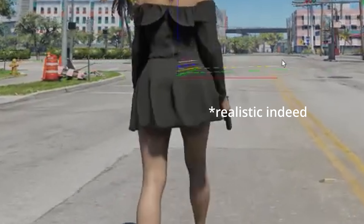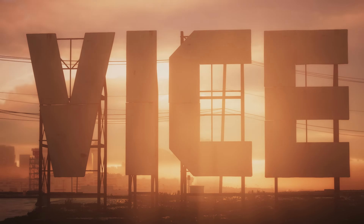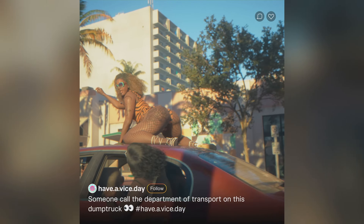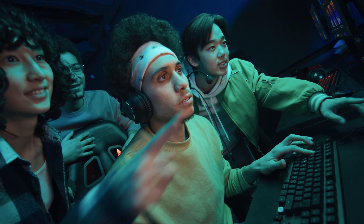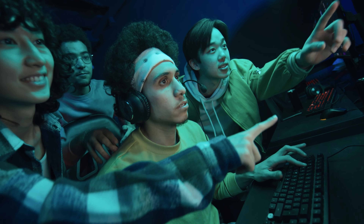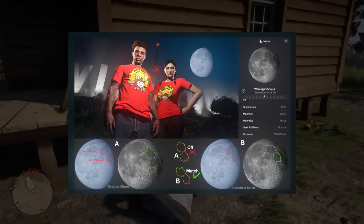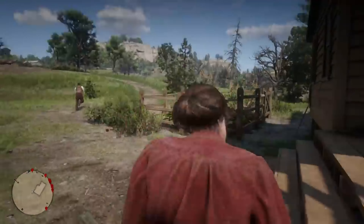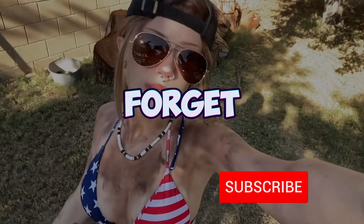Hey everyone, today we're diving into one of the most exciting topics surrounding GTA 6: just how realistic the female characters are, especially our female protagonist, Lucia. Rockstar has outdone themselves, and it's not just because of the next-gen graphics — it's how they've taken realism to a whole new level. We'll also tackle the unbelievable theory about the teasers that can lead us to know the exact date of trailer 2 and the game release.